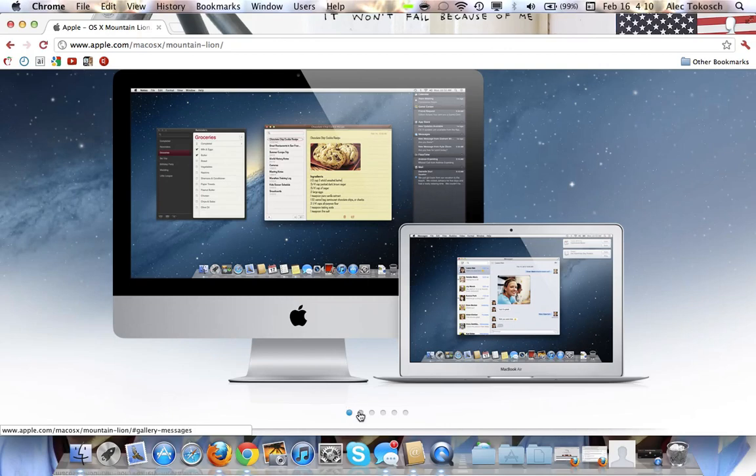Here in Mountain Lion we have Reminders, and then we have Notes, iMessage, and Notification Center right here. These are notifications — instead of popping up at the top, they're going to pop up at the right.